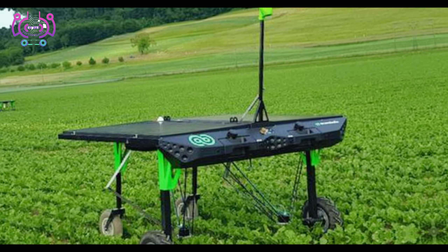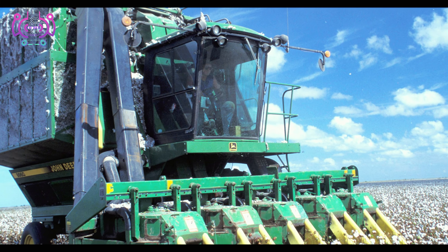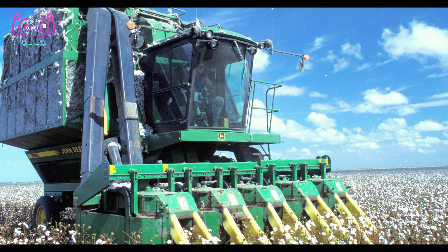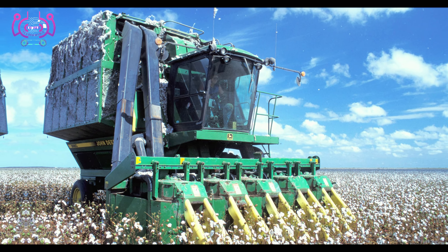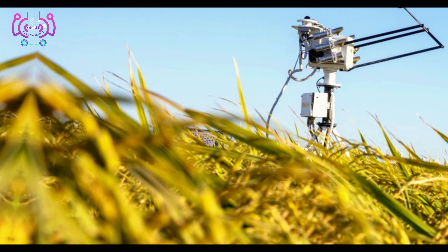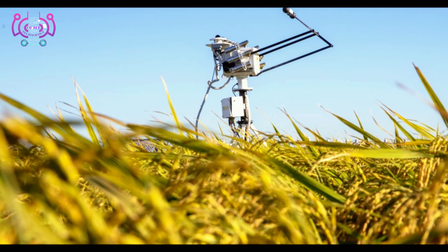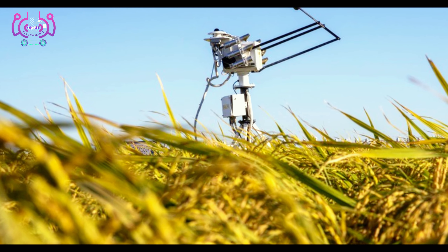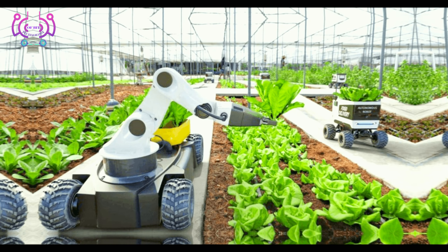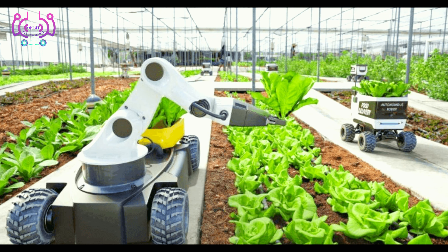So let's get started. First up, let's take a look at the high-tech farm equipment that is changing the game. Meet the smart tractors, harvesters, and planting equipment with precision sensors and GPS technology. These machines are streamlining farming operations, optimizing productivity and reducing resource wastage. With accurate data and precise positioning, farmers can make informed decisions resulting in better crop yields and more efficient use of resources.